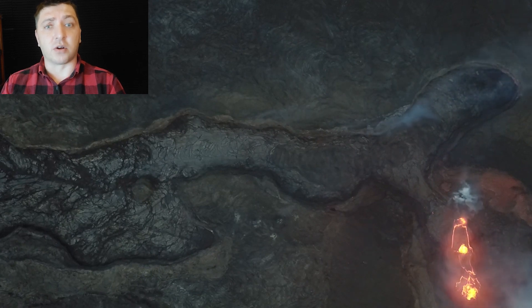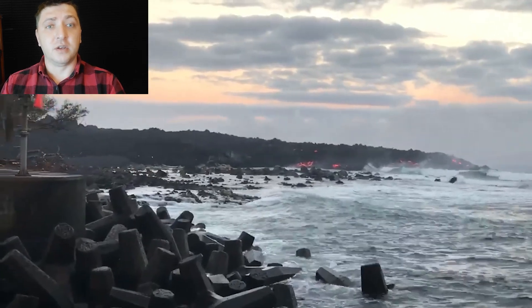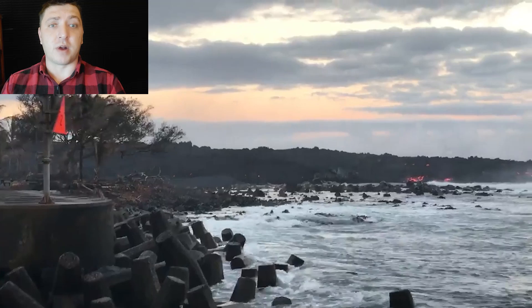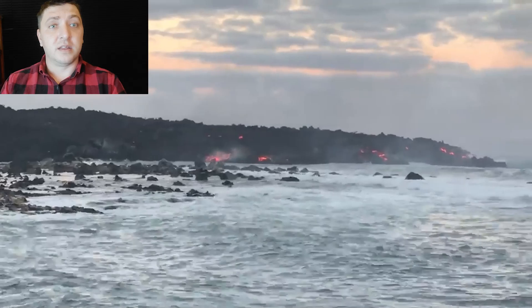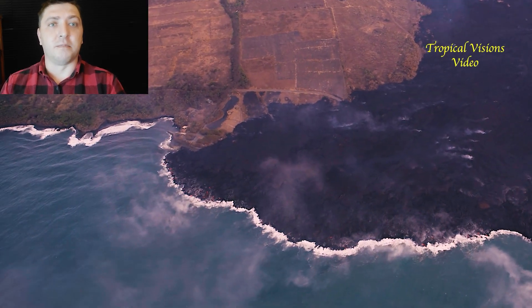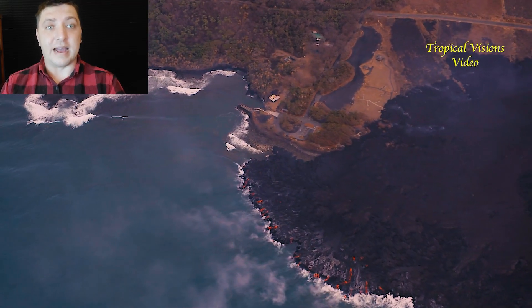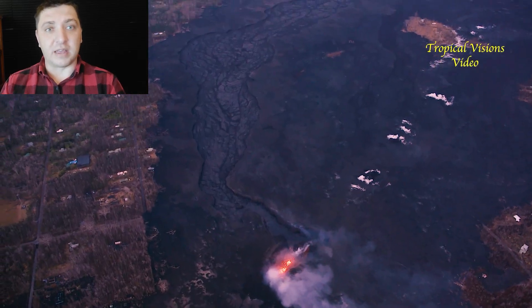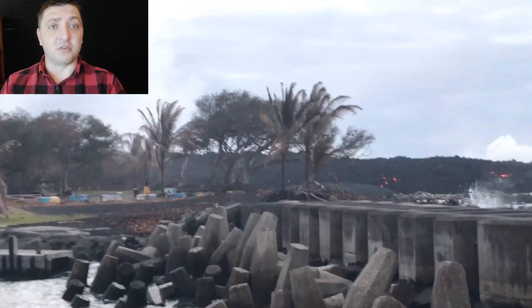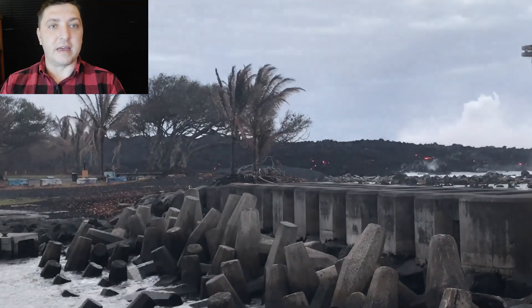By August 5th, the eruption has changed entirely. Fissure 8 is no longer producing a large lava flow that feeds into the lava channel — it is now just a pool of bubbling lava confined entirely within its own crater. The lava channel is not being fed anymore, but that does not mean the advancement has stopped on Po'o-Iki. There is still a lot of molten lava in that lava channel making its way downslope, feeding the ocean entry. There's a lot of lava stockpiled in that lava delta, and it's going to continue to ooze out and advance on Po'o-Iki, even though it's not being fed anymore.